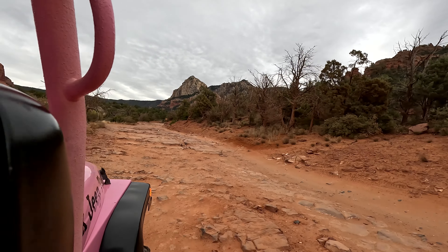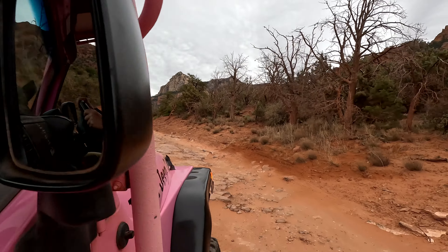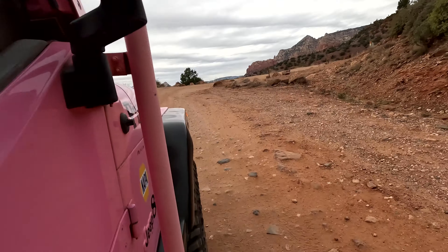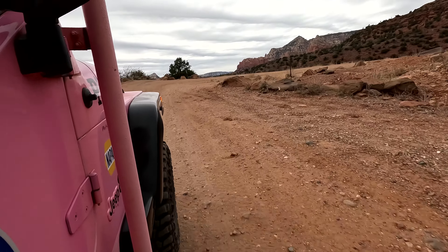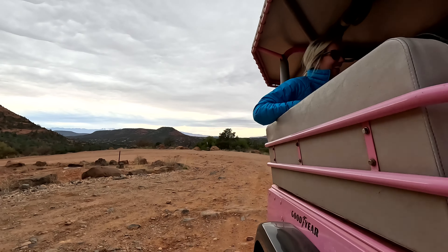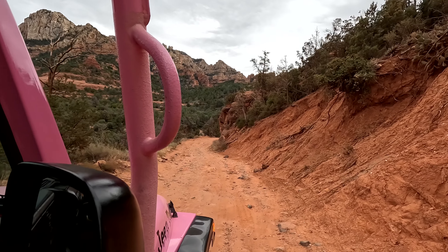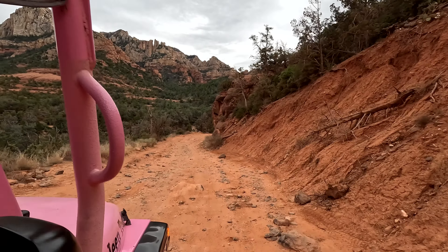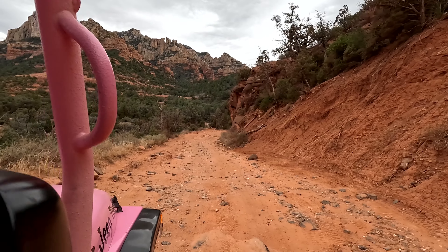This is what a good percentage of the road looks like. There are mountain lions in the area, and they told us during the training that the only time the mountain lions ever attack the jeep, they always attack the back seat first.